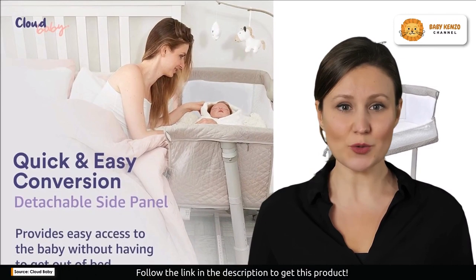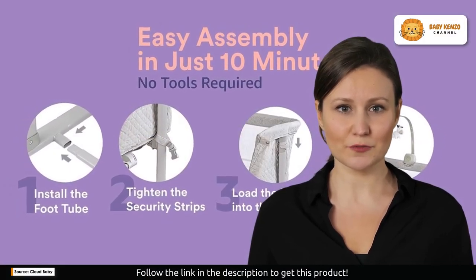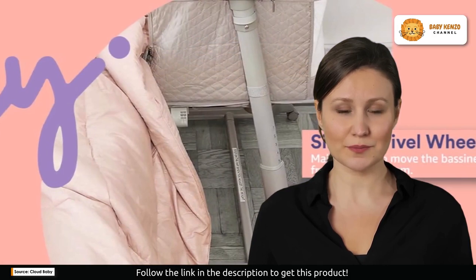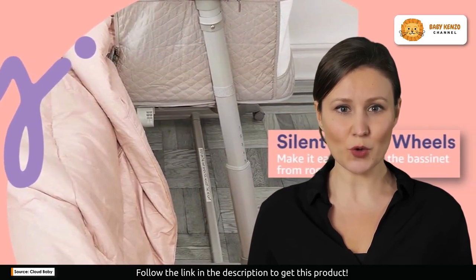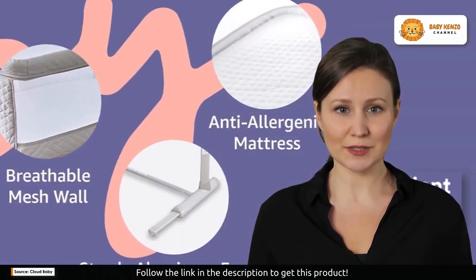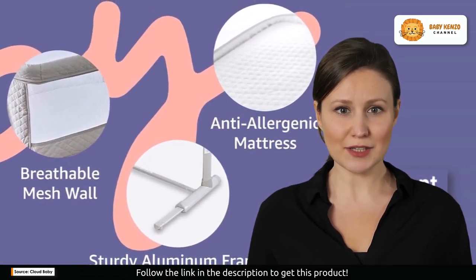Safety and ventilation are paramount, and the Cloud Baby bassinet checks all the boxes. Its double mesh detachable side panel ensures excellent breathability while accommodating various bed shapes and sizes, giving you the flexibility and peace of mind you've always wanted. Additionally, the halo music box and crib mobile are included, creating a soothing environment that lulls your baby to sleep with gentle melodies.